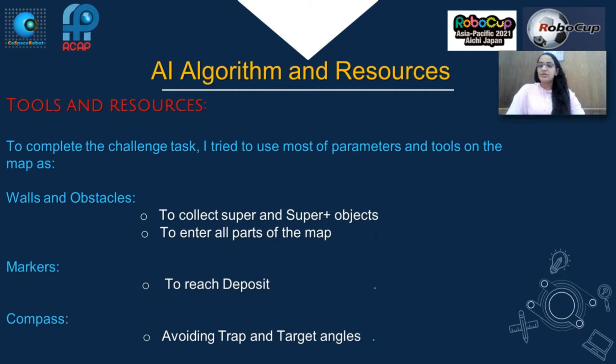Tools and resources: To complete the challenge task, I use most of the parameters and tools on the map, like walls and traps to collect super and super plus objects, and to enter all parts of the map. Markers are used to reach the deposit, and the compass is used to avoid traps and target angles.